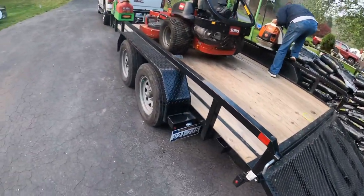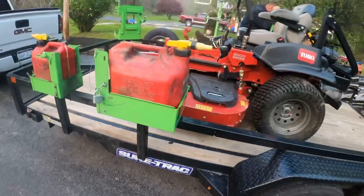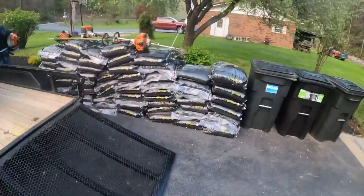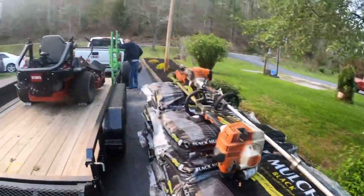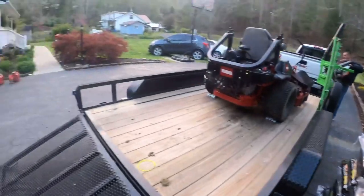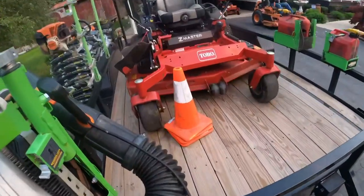We also run the SureTrac trailer. You can see I got a bunch of mulch on there. Kevin and Danny finished the mulching down beside the driveway this weekend, but the rest is still difficult all the way around my house. We also run the cones.